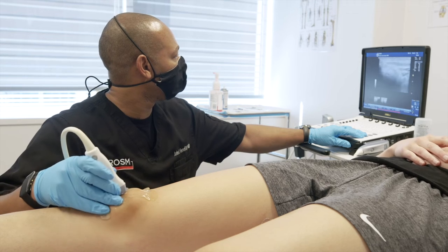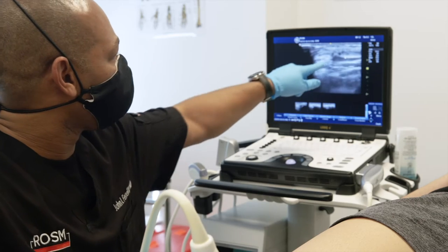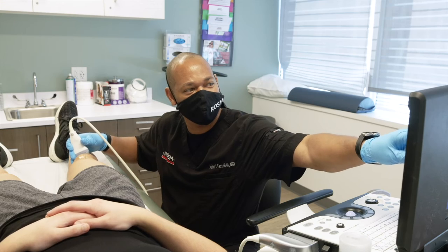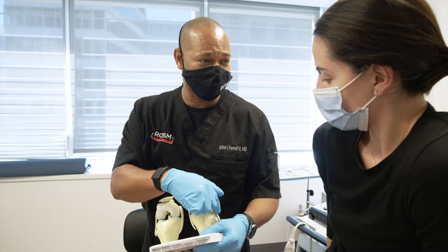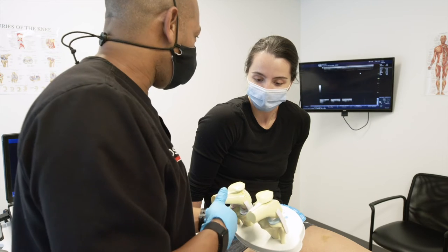With ultrasound, RASM physicians can image almost any part of the body. It is quick, accurate, and performed during your office visit. It allows us to give you an accurate diagnosis at your first visit and can monitor your body's healing over time.